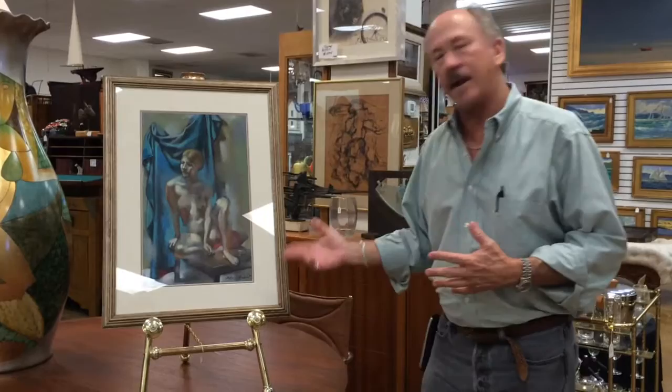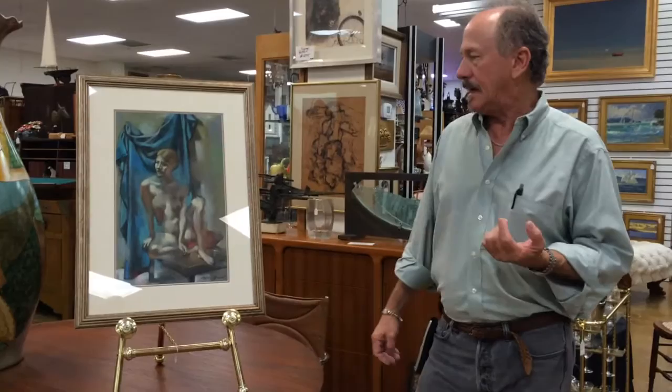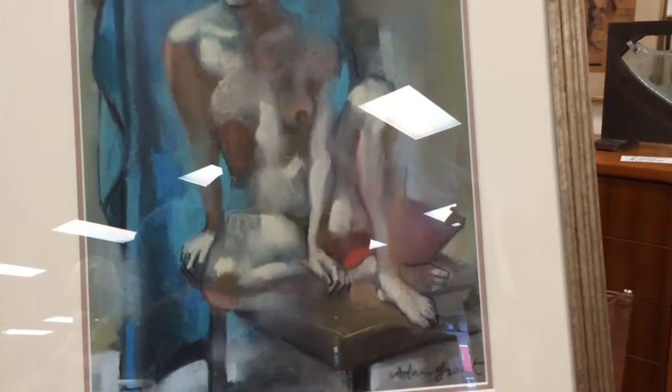Those of you from the Toledo area probably know him very well. Other people followed him in the 60s during his heyday. He lived from 1924 to 1998 and was known as a master figure artist who almost always painted women.